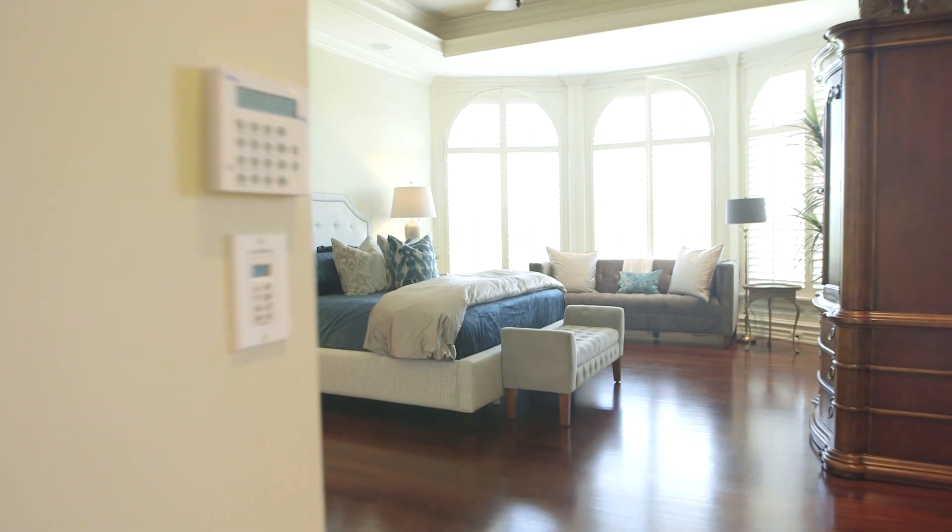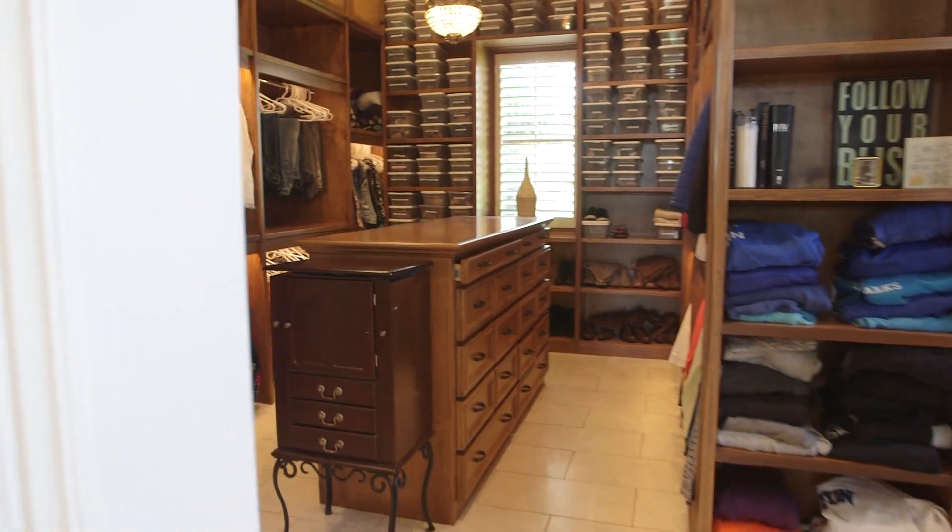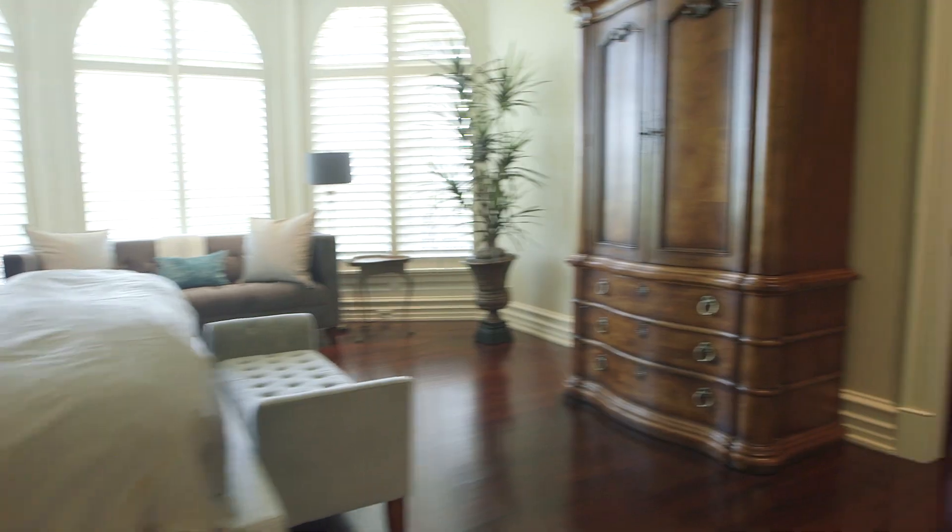The luxurious master bedroom suite has hardwood floors, its own fireplace, and a very spacious walk-in closet. Nearby is the office.